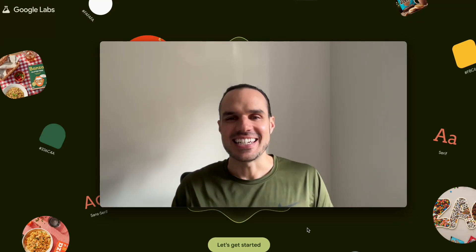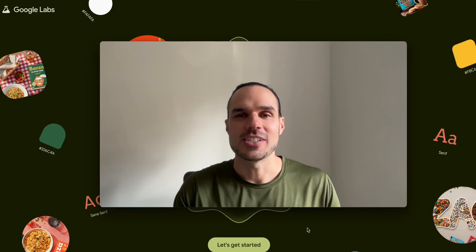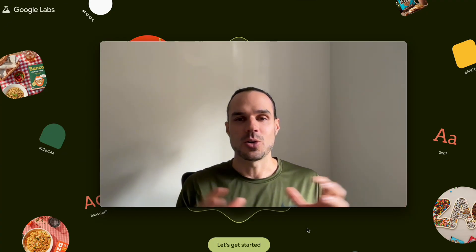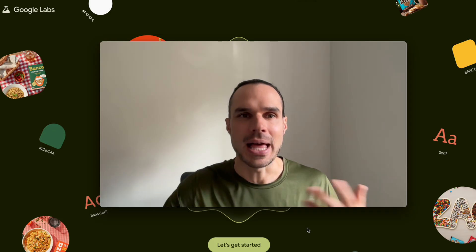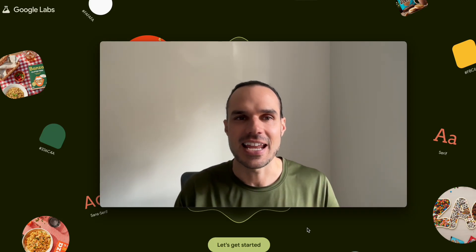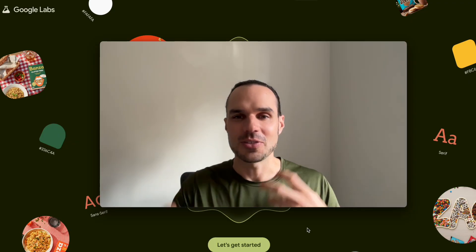Hey guys, it's Marco from Nari Media and today I got another big update. There's been a lot of AI changes and updates lately, but a cool one is Google just launched through Google Labs — Pomelli. This is an AI tool where you throw in your URL and it's going to create content for you.